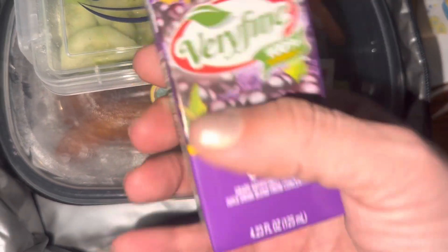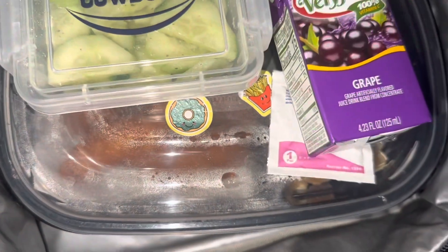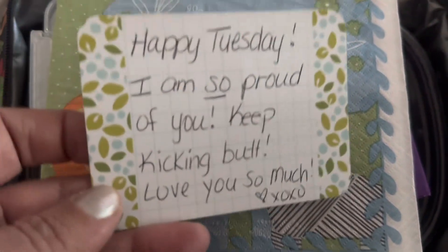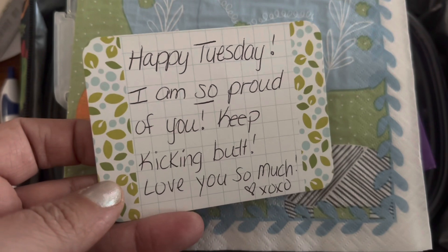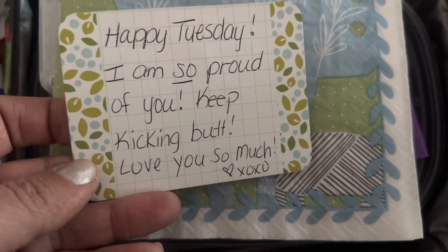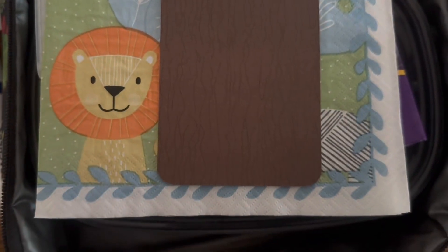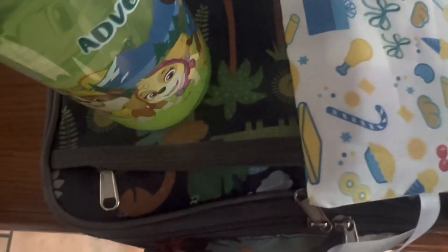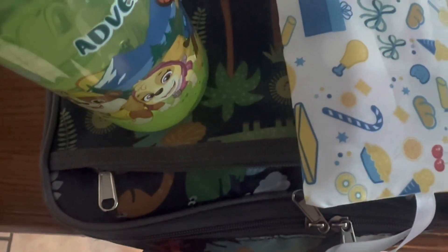I'm going to put into his lunch this tiny little grape juice box. I don't have a frog napkin, but we're doing this little animal one. The note says: Happy Tuesday. I am so proud of you. Keep kicking butt. Love you so much. Heart XOXO. He's been doing super well in school and we're very proud of him. Lunch check, snack check, water bottle check — catch you back here in the afternoon.